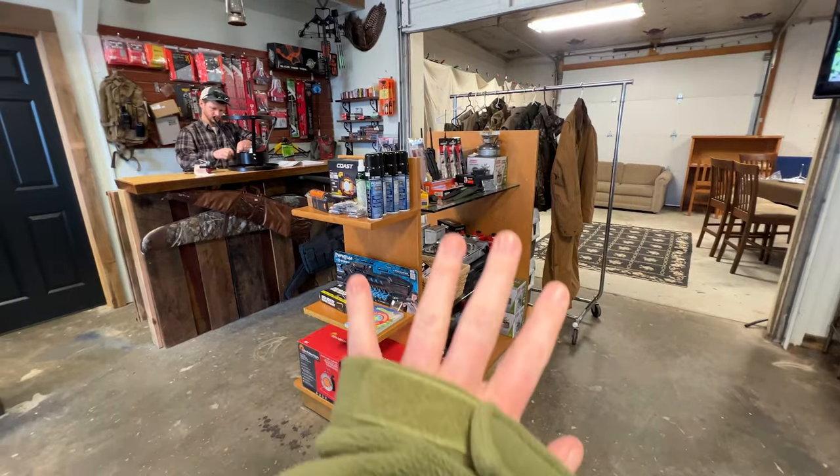Over here they also have a whole sporting goods section. For the people who wanted to see more detail of the store, I hope this gives you a better look at what they have. They do not ship — you can buy online and pick up in store, but they don't ship out. So if you're ever in Marble Hill, Georgia, definitely come and check out the store.